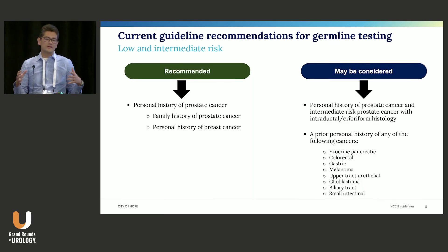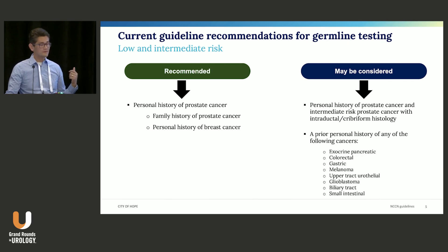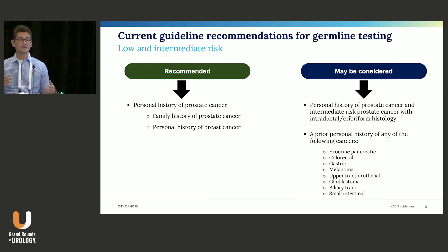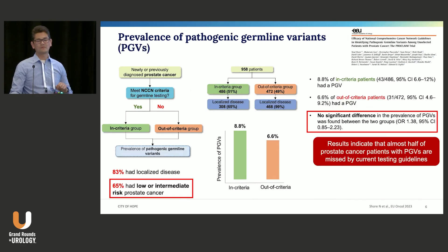If you summarize current guidelines together for lower and intermediate risk: most guidelines would agree that if you have a family history of prostate cancer or a variety of cancers — especially prostate — or a personal history of breast cancer, testing is recommended. Then there are factors where guidelines say 'may be considered': atypical histology such as intraductal or cribriform pattern, or a personal history of other cancers associated with familial syndromes relevant to prostate cancer.